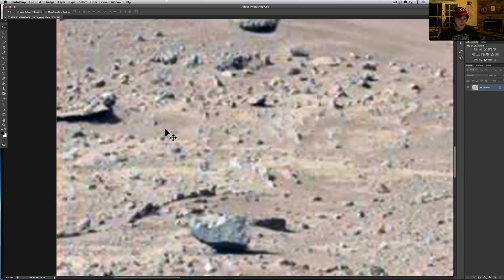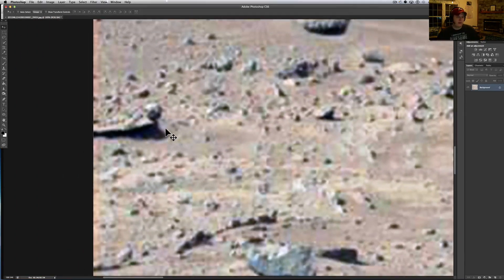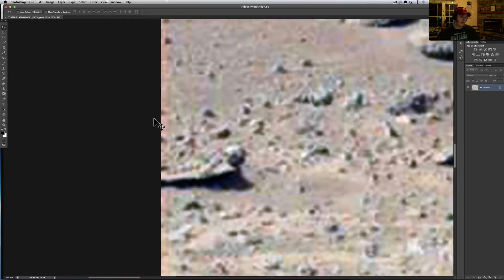Down here we've got a creepy little thing too. Tell me this doesn't look like some sort of effigy or something. Here's what looks like a skull, and then here are one, two, three, four circles or spheres placed on this platform. At the end it looks like — to me that looks like a skull. When I first saw that I said, 'that's a creepy little thing.'